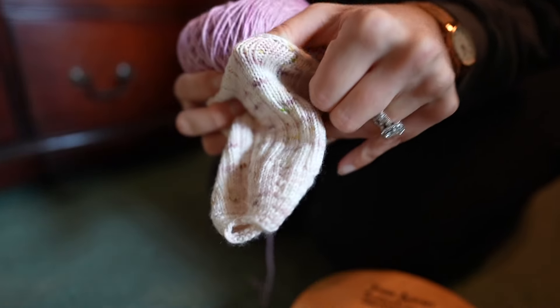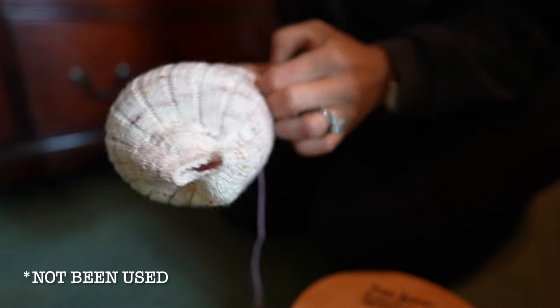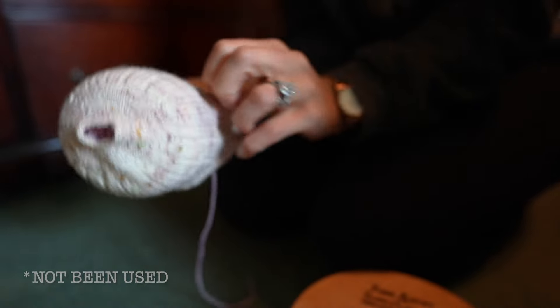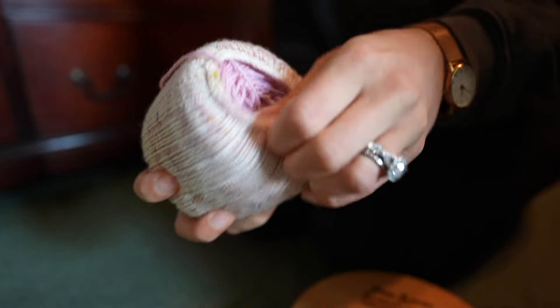This is one of my brand new yarn cozies that has not yet been finished, and this actually inspired me to do something else for this project — a project within a project, if you will.